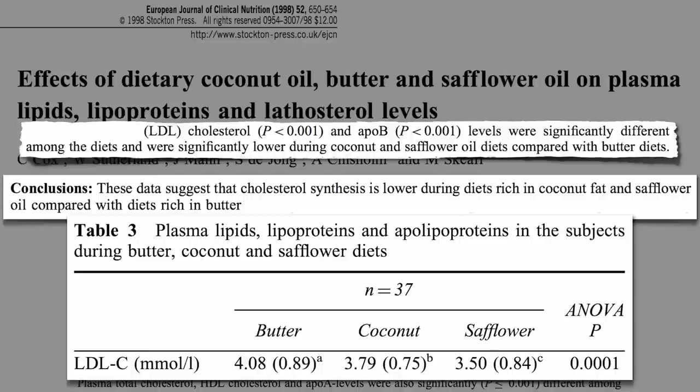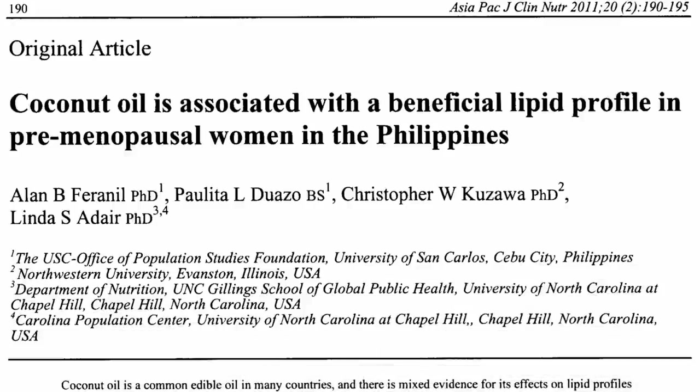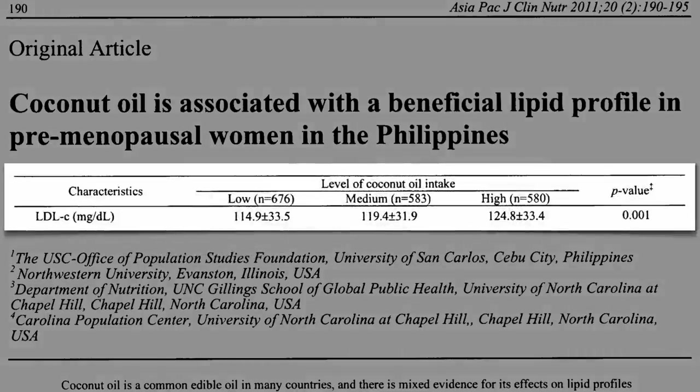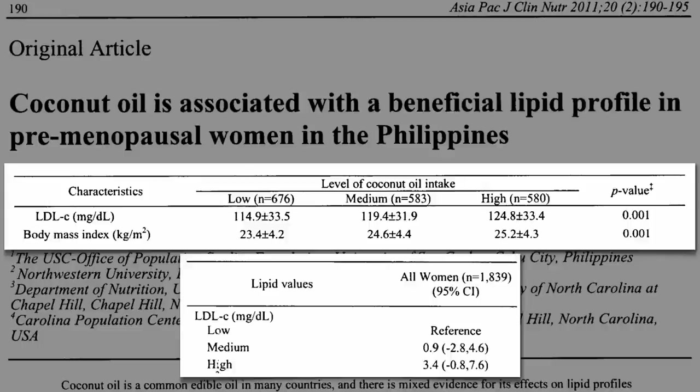That was all the science we had for 10 years, but four new studies have recently come out — a population study and three clinical studies. The population study was of Filipino women, and although those that ate the most coconut oil had worse levels of bad cholesterol, those that ate the most coconut oil were also more overweight, which alone can raise your cholesterol. When the fact that coconut oil eaters were eating more calories and were more overweight was factored out, the rise in cholesterol lost statistical significance.